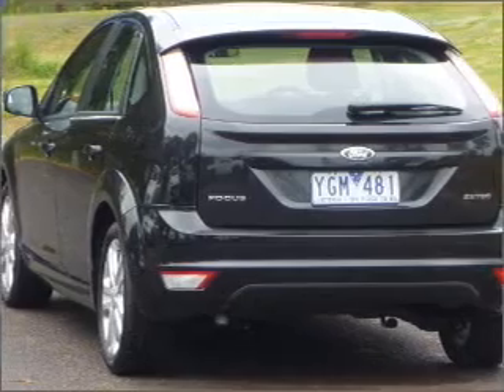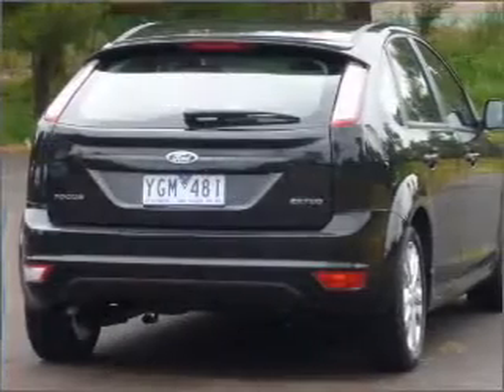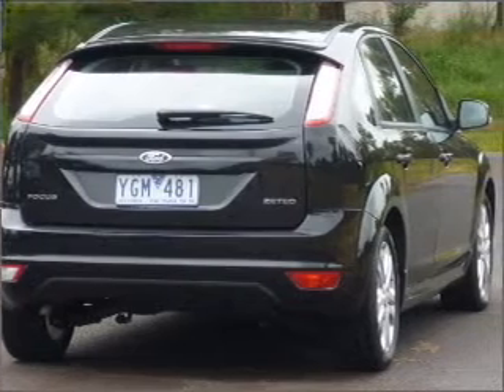Ventilated disc brakes, side airbag, stability control, curtain head airbags, an adjustable tilt steering wheel. Premium wheels give a more luxurious look.